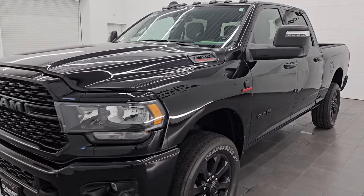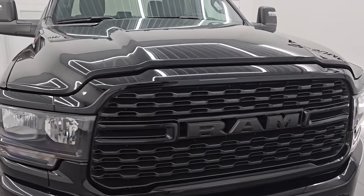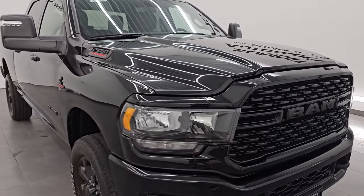This 2023 Ram 2500 has a 6.7 liter Cummins diesel engine. It's paired up with a 6-speed 68RFE automatic transmission.